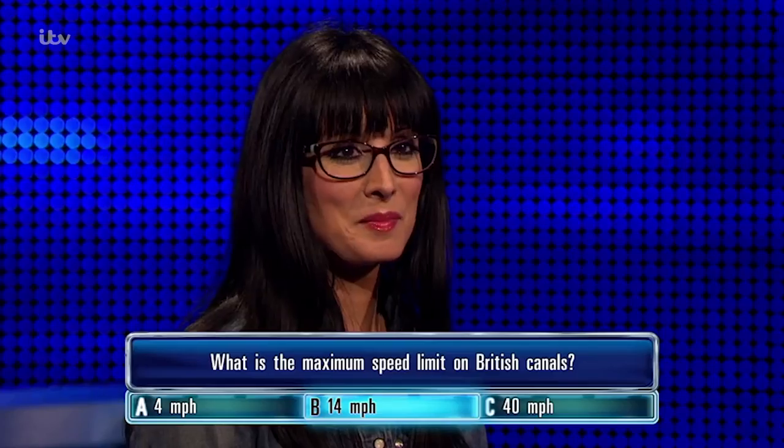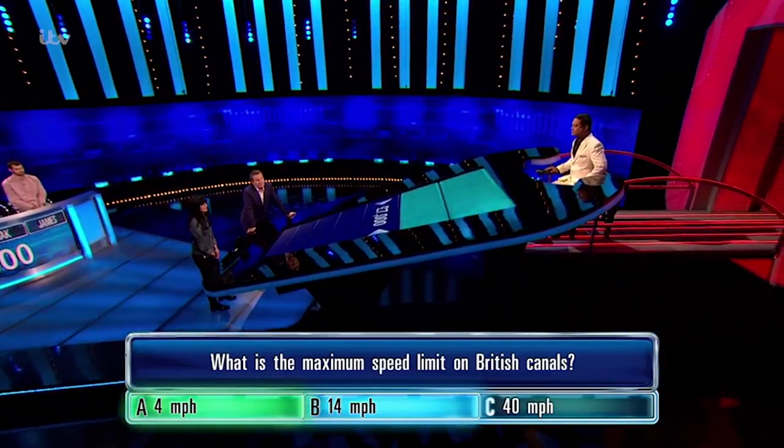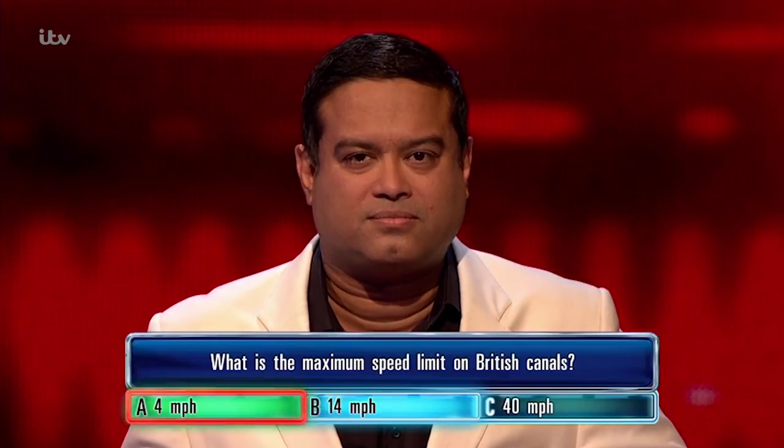Correct answer is... it's four. Staying where you are. Chase has put — don't think he'll get this. Well, he does.